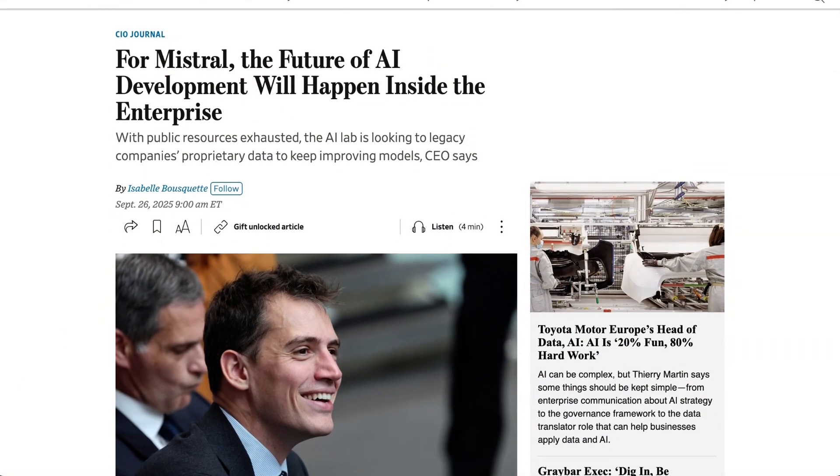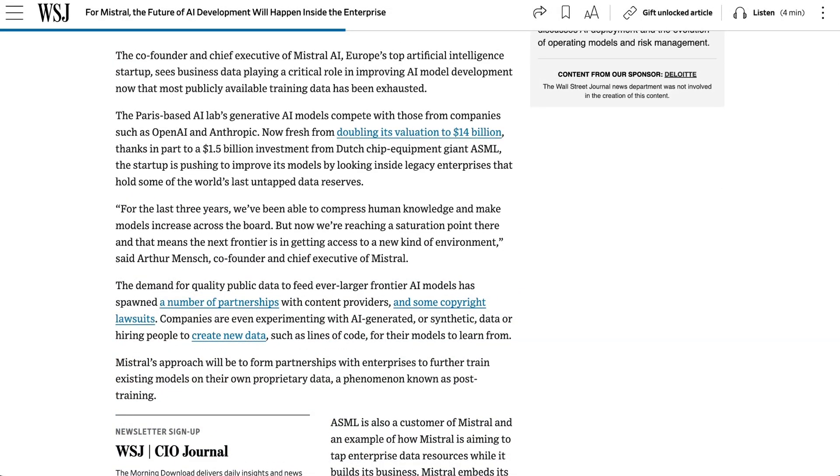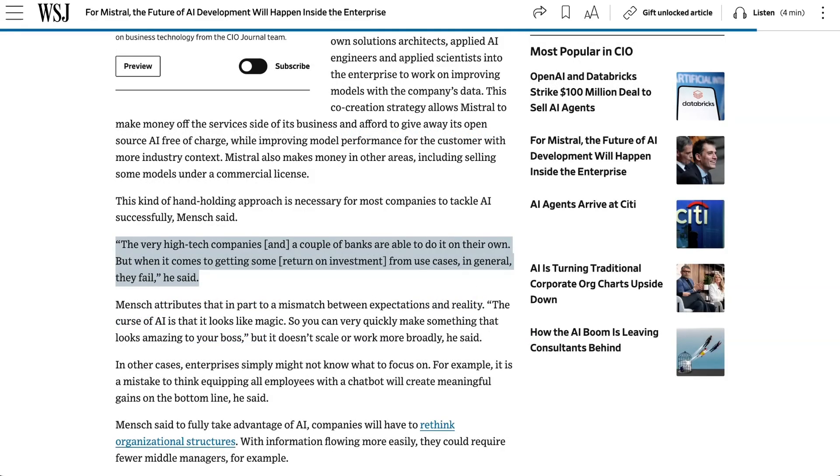The Wall Street Journal recently reported that Mistral is thinking about how to access private data in order to build a new generation of models. Mistral CEO Arthur Mensch said, 'For the last three years, we've been able to compress human knowledge and make models increase across the board. But now we're reaching a saturation point there, and that means the next frontier is in getting access to a new kind of environment.' Mistral's plan is to partner with enterprises to conduct post-training using their proprietary data. Dutch chip-making equipment manufacturer ASML is one of the first test subjects — they recently invested $1.5 billion in Mistral to become their largest shareholder. As part of a strategic partnership, Mistral will embed their own solution architects and applied AI researchers at ASML in order to post-train their models using corporate data. Mensch said this partnered approach is necessary for most companies, commenting that while very high-tech companies and a couple of banks are able to do it on their own, when it comes to getting return on investment from use cases, in general, they fail.